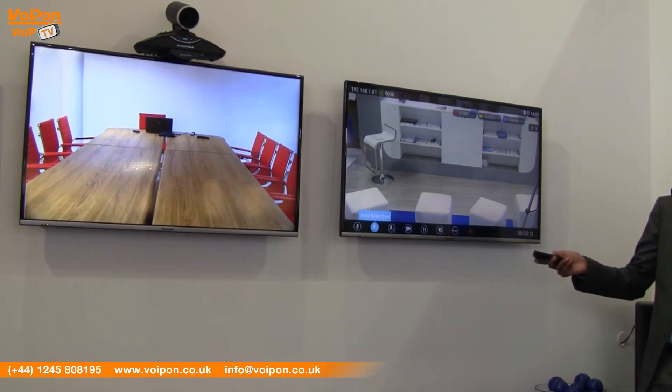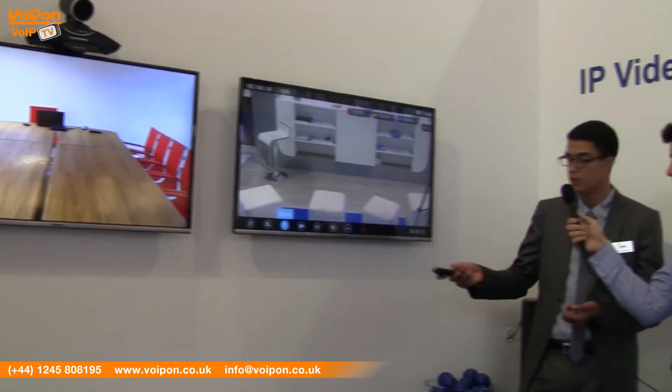Here we have the in-call menu, where you can mute members, add members, delete members, or pause members — for example, pause their video. There is also an option to turn on presentation sharing, which is a very important feature. For example, if you have a PowerPoint, an Excel sheet, or anything you're working on using your laptop, it can be connected via the HDMI port or VGA, and you can share it with the remote conference attendees.